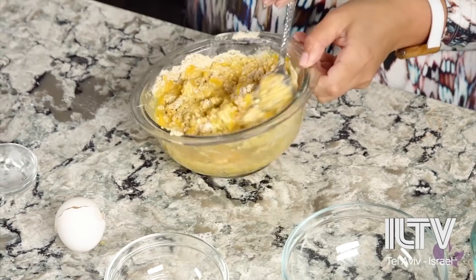Give this a really quick mix, just until everything is incorporated. Put a piece of saran wrap directly on the matzo meal mixture, and we're going to pop this into the fridge for half an hour while we make the soup.